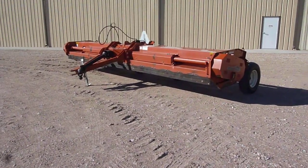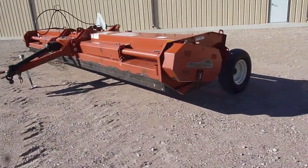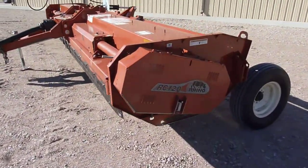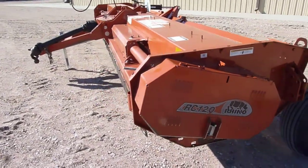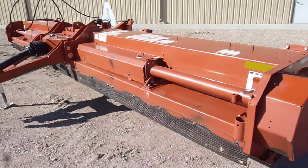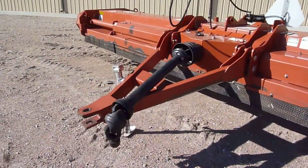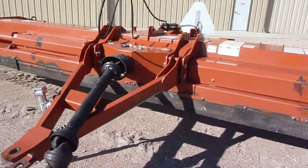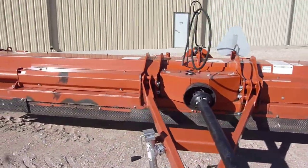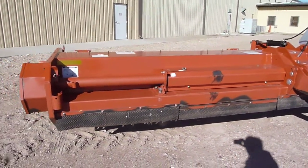This is a 2012 Rhino RC120 flail shredder. This is a one-owner shredder. It's got a pull-type hitch with an inch and three-quarter PTO driveline. The paint on this shredder is very good.